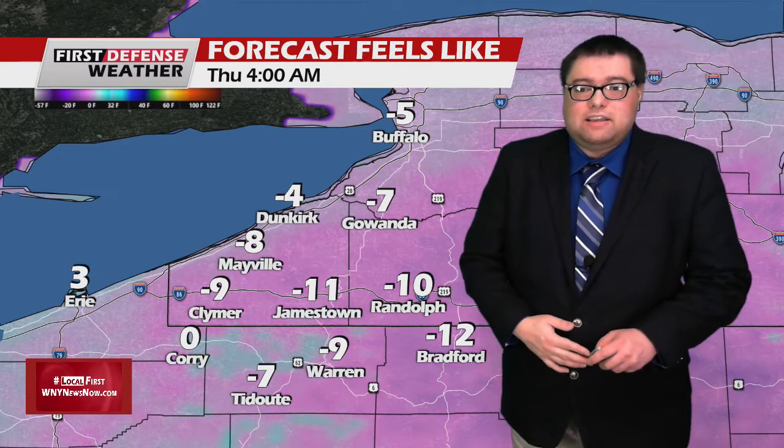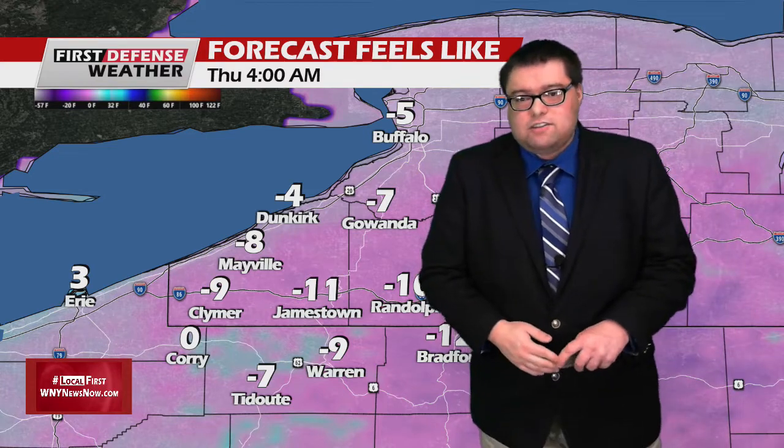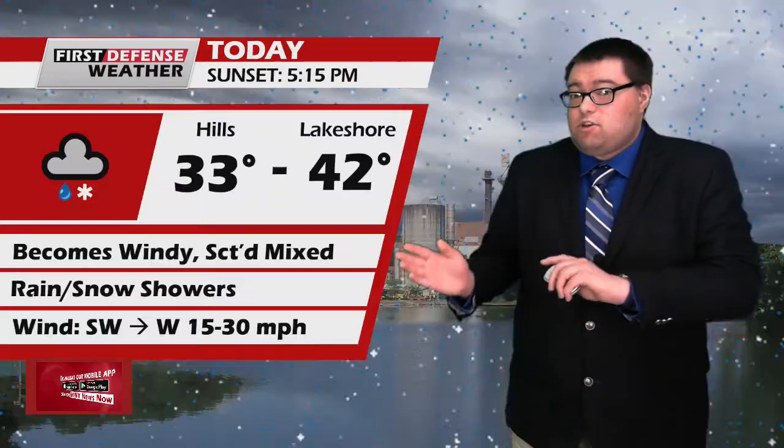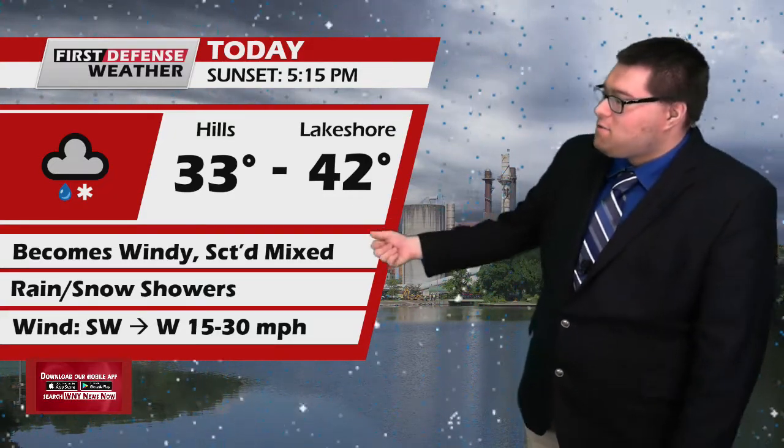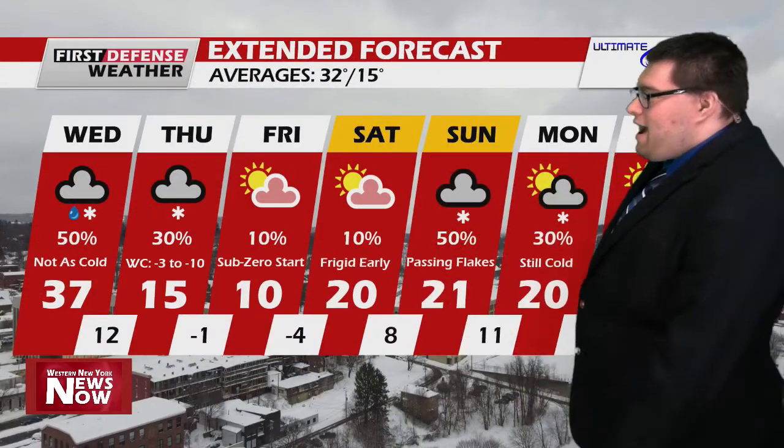Going through today, temperatures will be in the upper 30s to around the lower 40s with a few scattered snow showers at times. It turns much colder tonight — 33 to 42. It turns windy through the day, 15 to 30 miles an hour. Going into tonight, it'll turn much colder: 7 to 15, mostly cloudy, with scattered lake effect snow showers. We'll add about 1 to 2 inches.